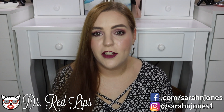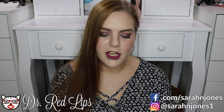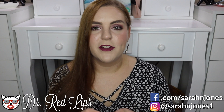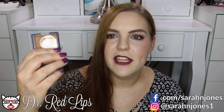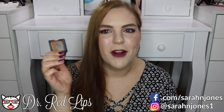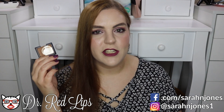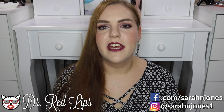Moving on to some other face products — all of these were ones I rediscovered through shopping my stash. Starting with the NARS Laguna bronzer: I've never owned a full size, only minis, and since I started using it again I'm almost finished with this one. I have another mini of the Laguna bronzer to go through as well. The tone is cool enough that I can use it for both contouring and bronzing, so I've really been enjoying that.